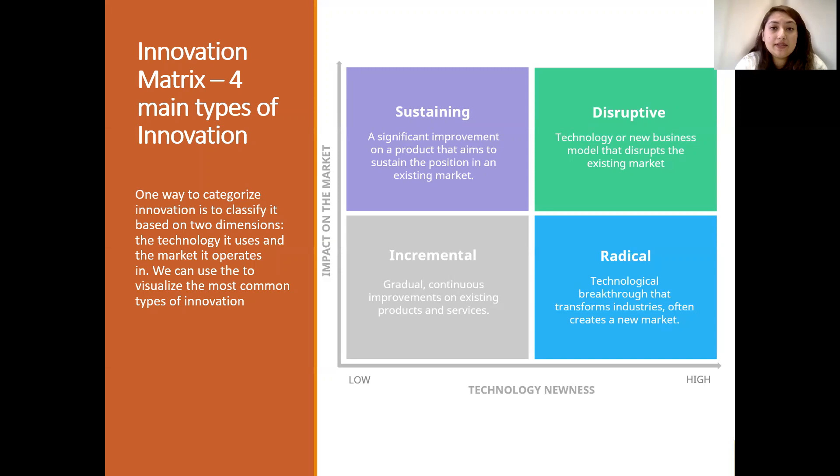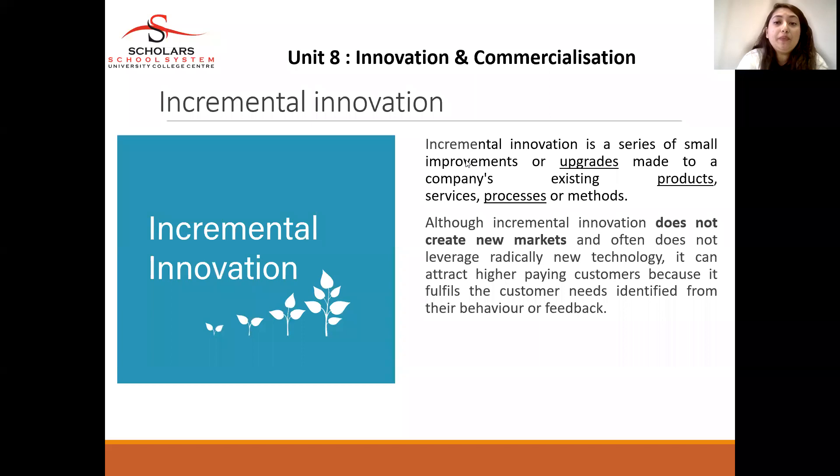Incremental innovation is a series of small improvements or upgrades to the existing products or services that the company currently offers. Incremental innovation does not create new markets and often does not leverage radically new technology. However, it can attract higher-paying customers because it fulfills customer needs identified from feedback or based on observed customer behavior.